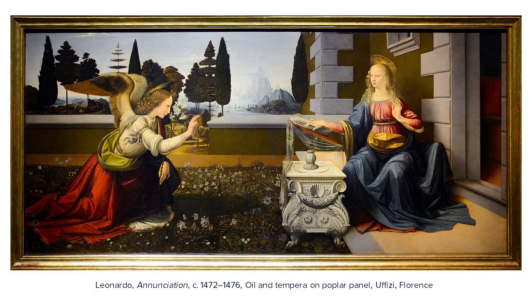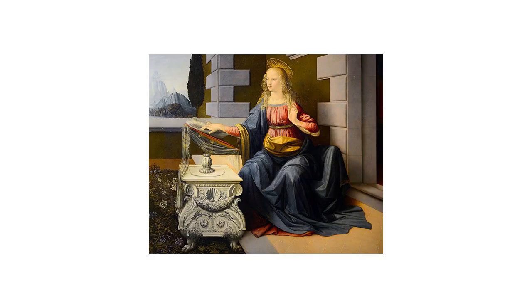You can already see in the angel himself the interest in light and shadow, especially in the angel's drapery. That links us back to the virgin's drapery — this figure which is very majestic, very monumental, and almost sculptural, both in the way she's seated, but in particular in the way the folds of her clothes and drapery are rendered. The influence of Verrocchio here is paramount, particularly true for the antique-style pedestal of the virgin's reading desk and for those sculptural draperies.